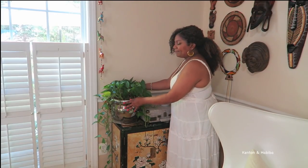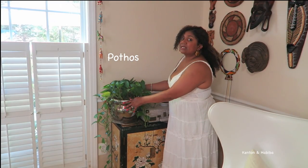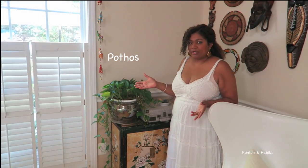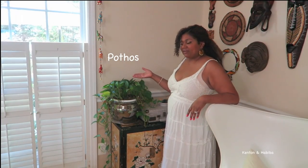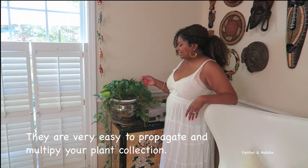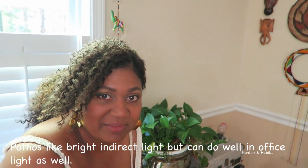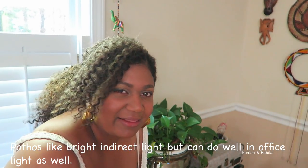I also have this pothos — am I saying it correctly? Anyway, it is one of the most common household plants. You cannot hurt this plant unless you never water it. It needs very little light. The great thing about pothos plants is that you can propagate them — cut a piece off, put it in a glass of water, and it will grow, giving you a second plant. If you're afraid of plants, this is definitely the one to start with. Besides succulents, it's probably one of the easiest plants to take care of.